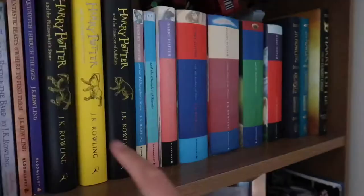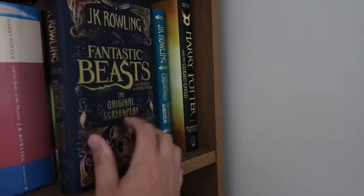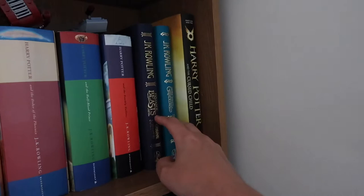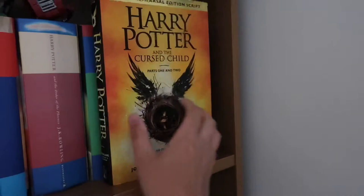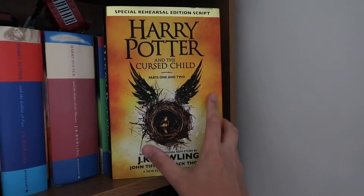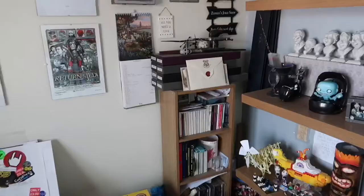Hopping back over to the end of the shelf, we've got the original screenplay for Fantastic Beasts and Where to Find Them and the original screenplay for Fantastic Beasts: The Crimes of Grindelwald — Lauren's read those, I haven't. She's also read Harry Potter and the Cursed Child, which is the stage show you can still see in London. It's a sequel to the Harry Potter book series about Harry's kid — I think it's Albus Severus — but I've not seen the play or read the book.